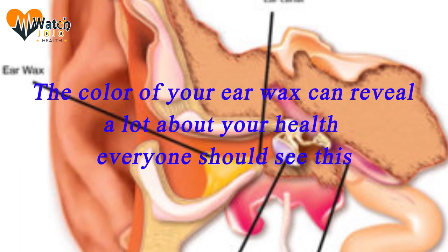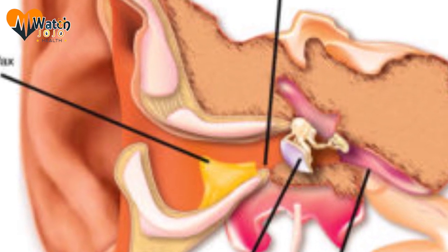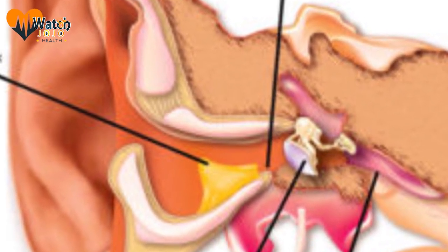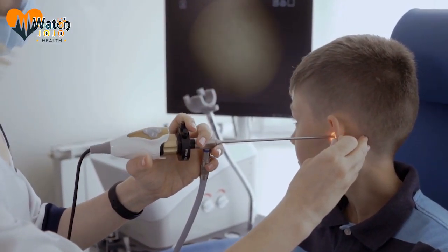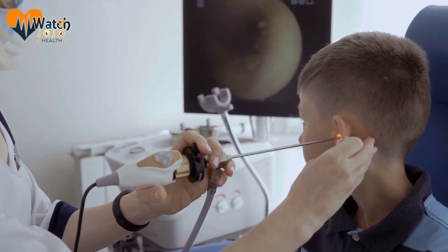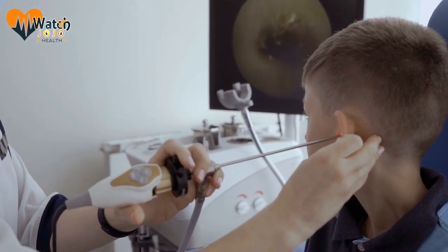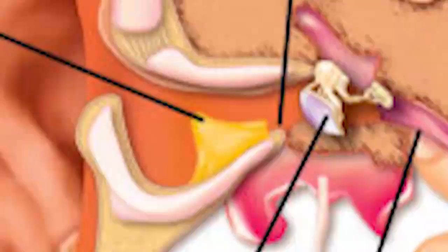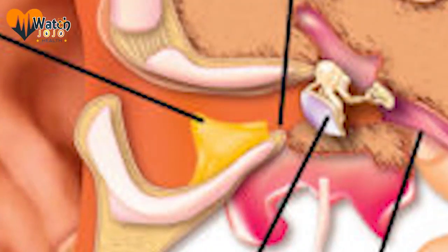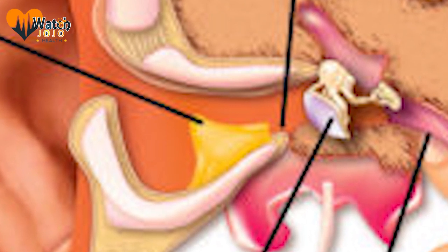The color of your earwax can reveal a lot about your health. Our bodies give us multiple signs when something's not right, but we often ignore or are not aware of them. Just take earwax, for example. Like most bodily fluids, earwax is something we rarely talk about, and many of us have never given much thought to it, nor its color in particular. But as it turns out, paying attention to the color and texture of our earwax can actually reveal important information about our health and about the rest of our body.